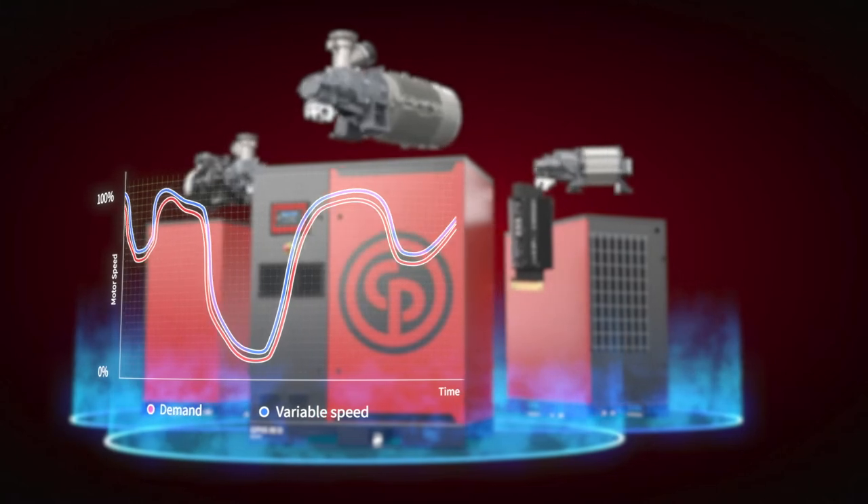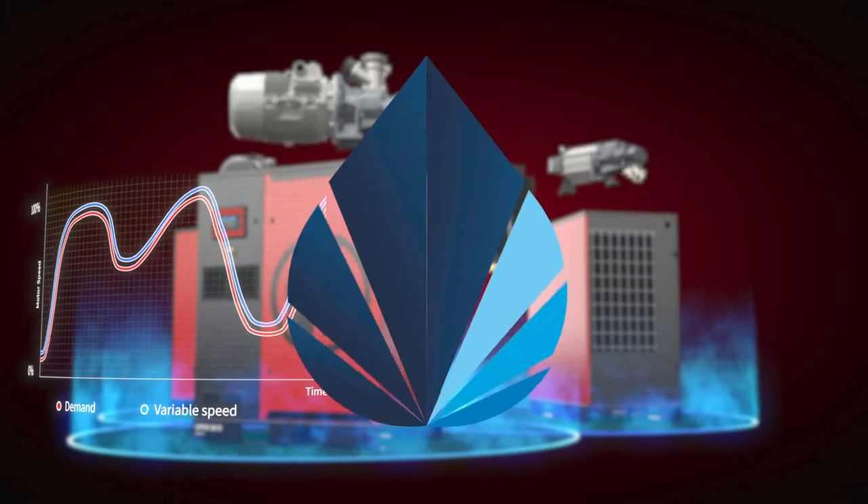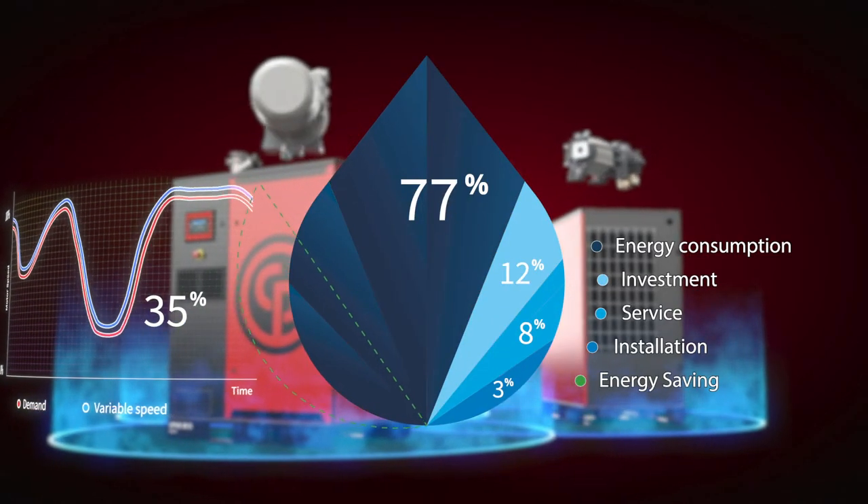That's why we offer VSD compressors. By matching the motor speed and the air supply to the actual demand, you can achieve energy savings of 35% on average.